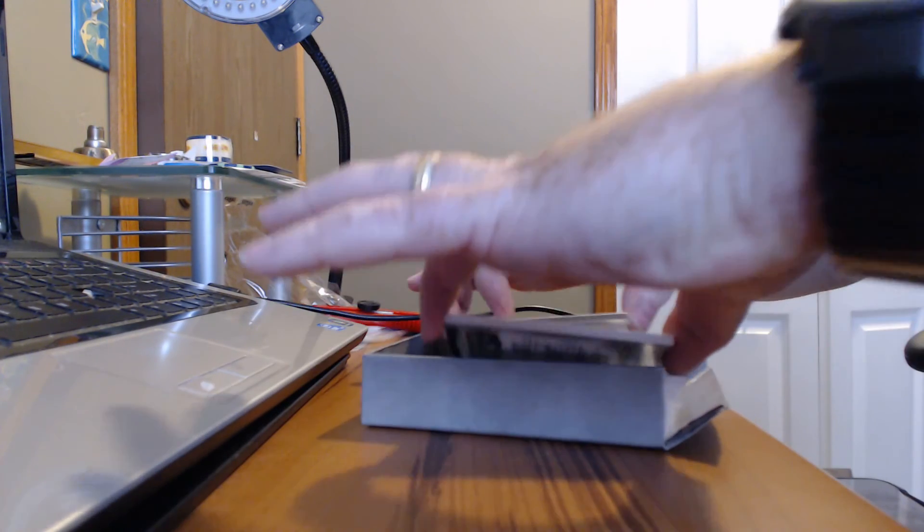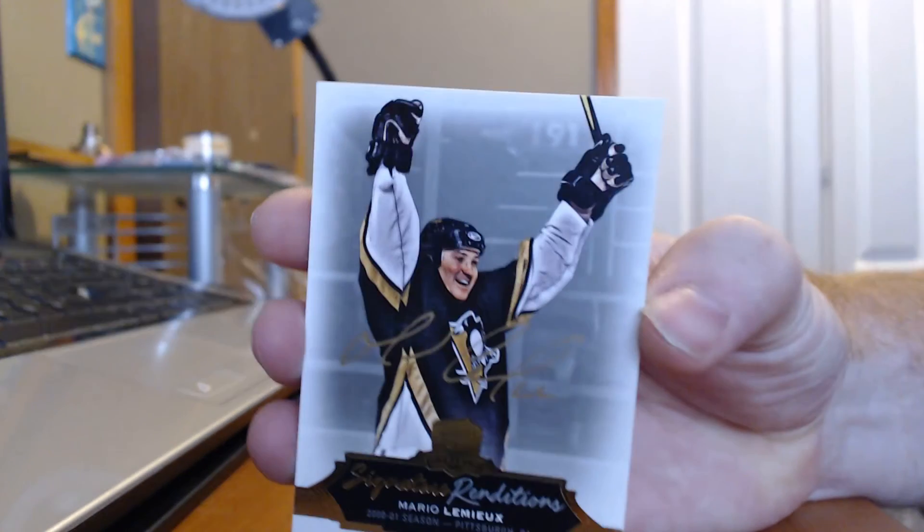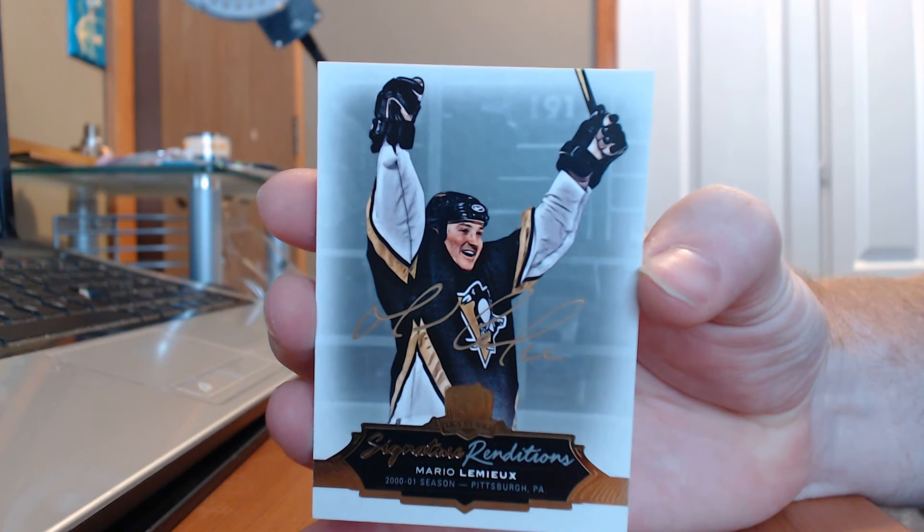Our next card up is a signature renditions — Mr. Mario Lemieux signature renditions. Nice card.